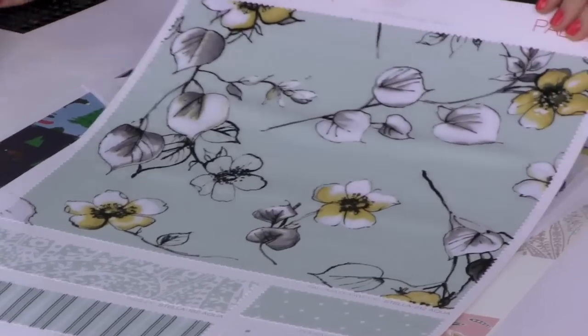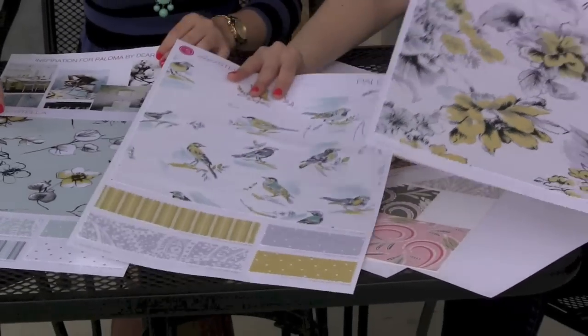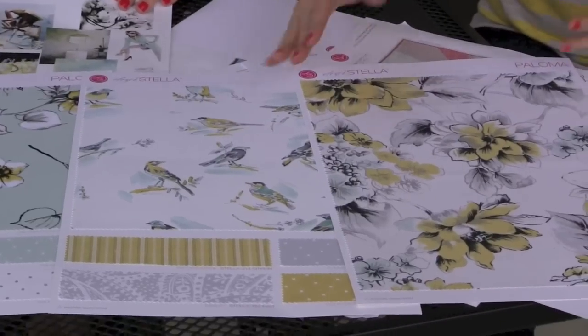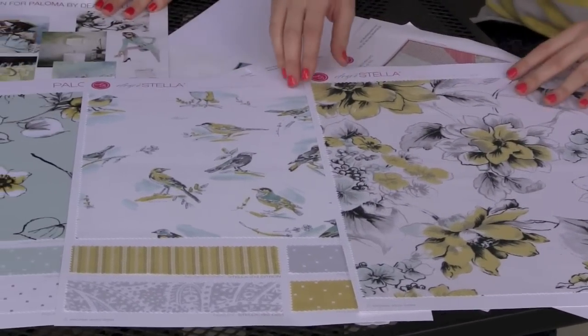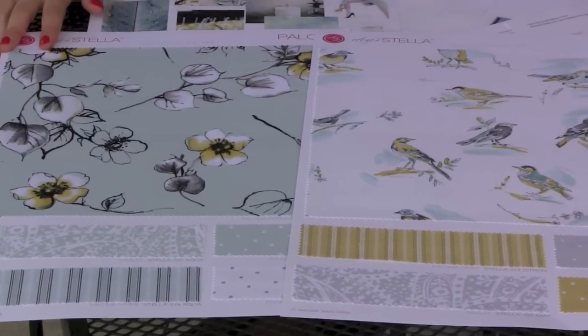This is the collection that came from that color story and it's called Paloma. The trend here is really the color scheme — it's the mint, the light gray, and the citron color. We're also seeing a lot of birds in home decor and fashion. And then you've got your paisleys, and everybody always loves a dot and a stripe.